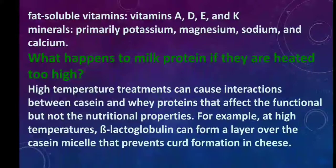Fat-soluble vitamins A, D, E, and K are also often reduced during cooking, as are minerals — primarily potassium, magnesium, sodium, and calcium.